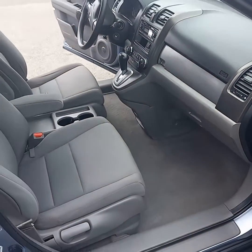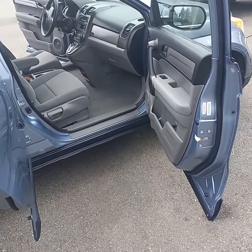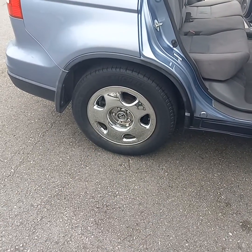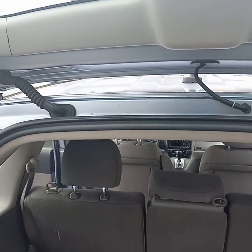This is called the mini detail package, which is down in the description area below. It comes with a car wash, wheel wells, the rims and inner rims — getting rid of the grime using a special tool. Restoring the color to the tires also. Door jams get special attention.